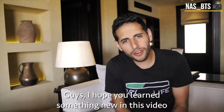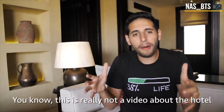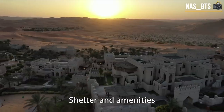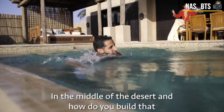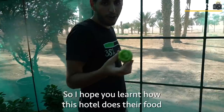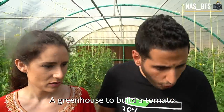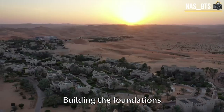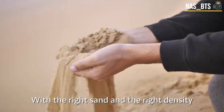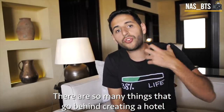I hope you learned something new in this video. This is really not a video about the hotel — it's about how do you get food, shelter, and amenities in the middle of the desert and how do you build that. I hope you learned how this hotel does their food: a greenhouse to grow tomatoes. Building foundations in the middle of sand by choosing the right location with the right sand and the right density. There are so many things that go behind creating a hotel.